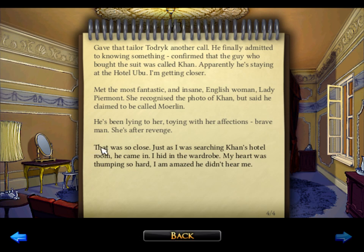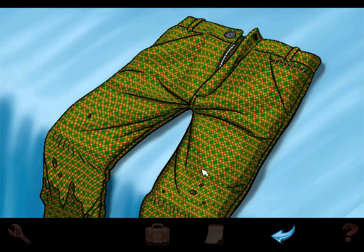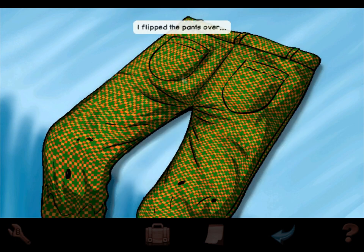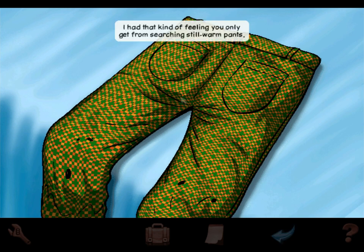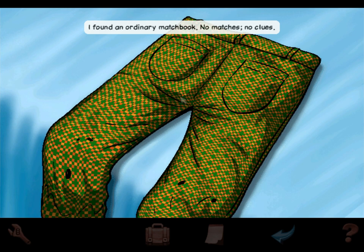That was so close — just as I was searching Khan's hotel room, he came in. I hid in the wardrobe, my heart was thumping so hard I am amazed he didn't hear me. You're one lucky man, George. Let's check his pants — sorry, trousers. I flipped the pants over — it looked like there could be something in this pocket. I had that kind of feeling you only get from searching still-warm pants.